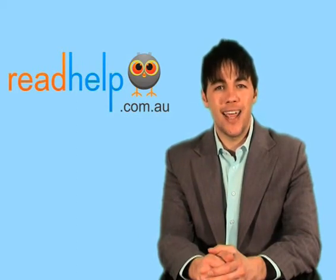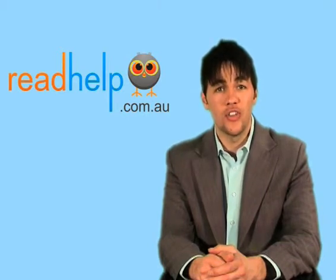Paul, thank you very much for your time today. If you're looking for more information on this or any other literacy condition, please visit our website at readhelp.com.au.